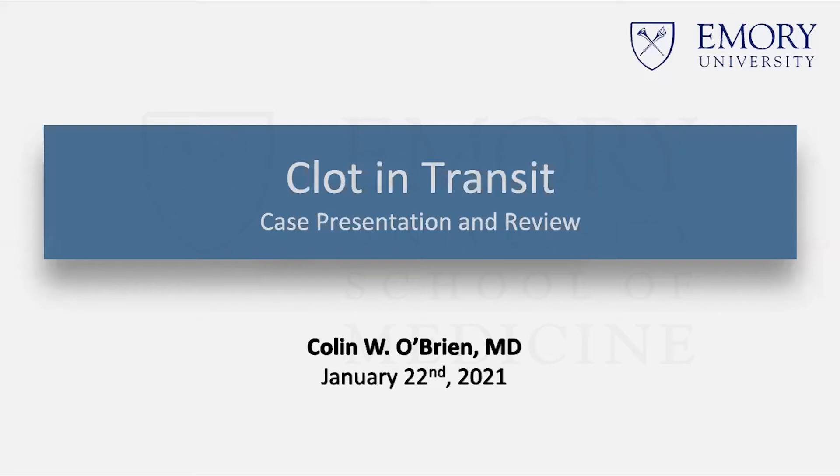Thanks, Dr. Williams. The topic for today is clot in transit. This is primarily based on a case that I saw back in September of this year that I was involved with when I was on call overnight, and then I actually ended up seeing a second case of this last month when I was on heart failure at Midtown. After seeing this twice in six months, I knew that I wanted to dive a little bit deeper.